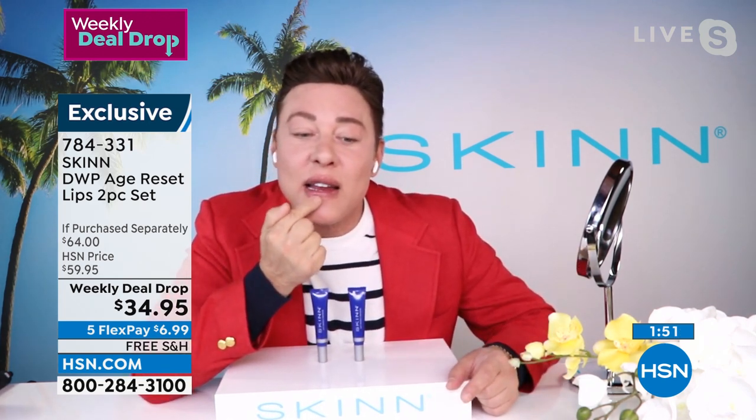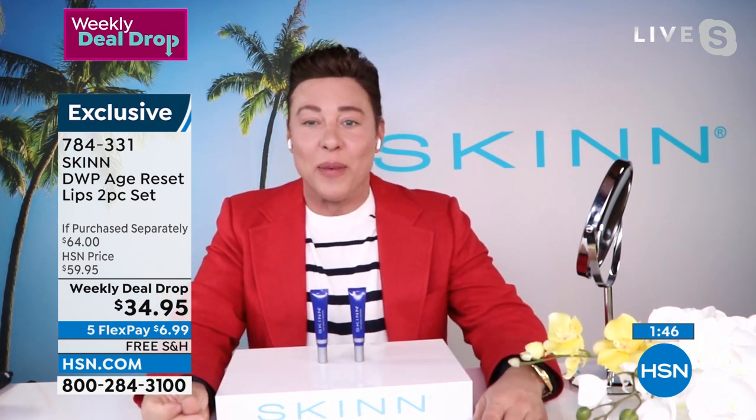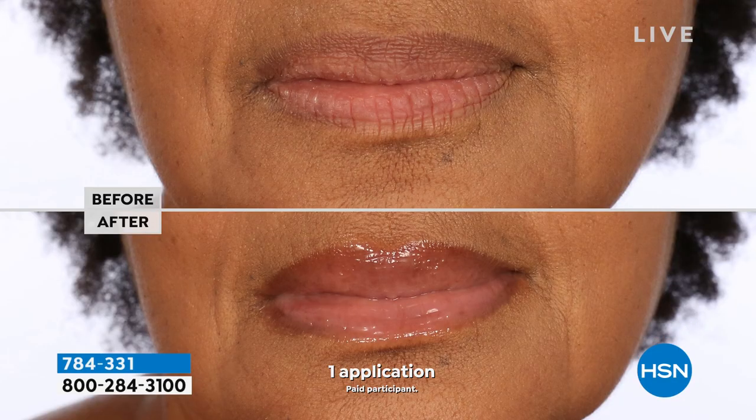And then your lips will look like this — not a line, no dryness. Amazing. I didn't wake up like that. When you come out with something, I'm all ears, because you deliver. All your products deliver and they're so affordable. We're even doing a special on this — about $15 each for each one. You couldn't even go to the drugstore and grab anything like that.